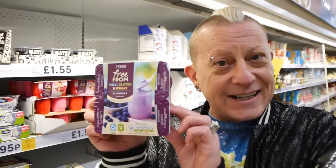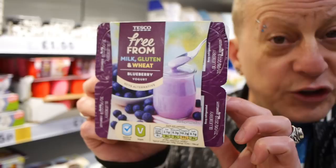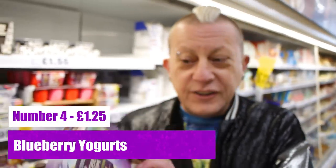Our next item was going to be Tesco's free from chili and jalapeño cheddar style cheese, but they haven't got any on the shelves and apparently don't stock it here. So instead our next item is these — £1.25 for four, dairy free and fully vegan. If you like a bit of yogurt and fruit in the morning, you can't go wrong. That's item number four.